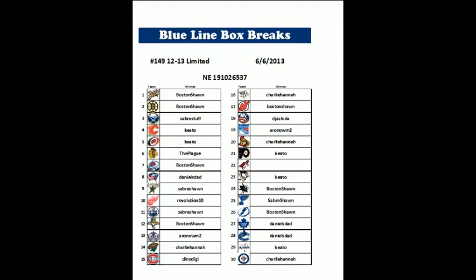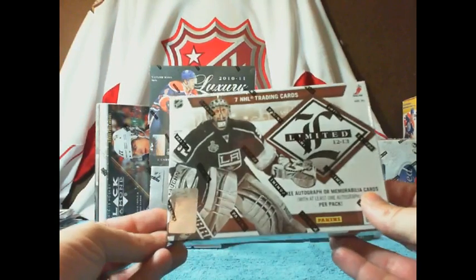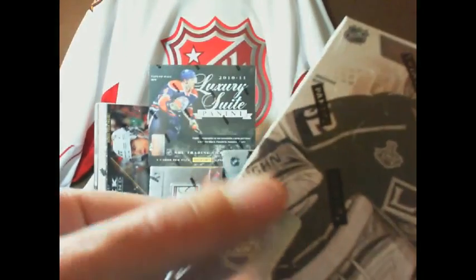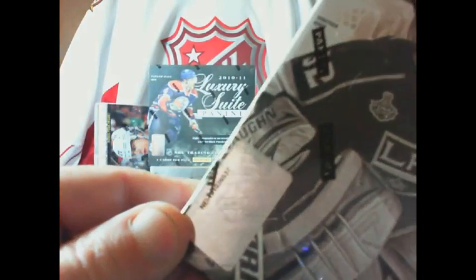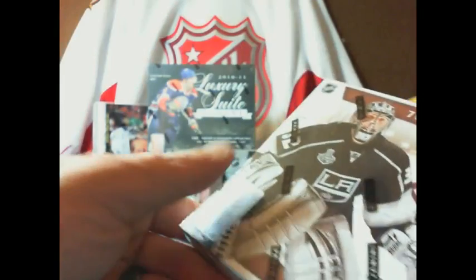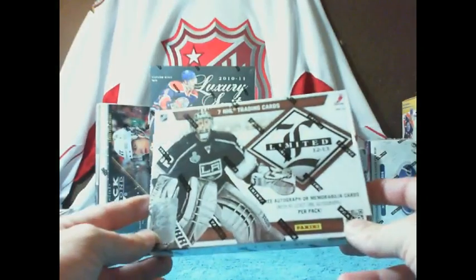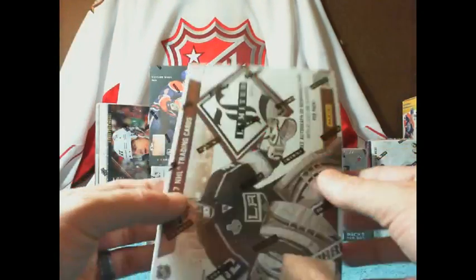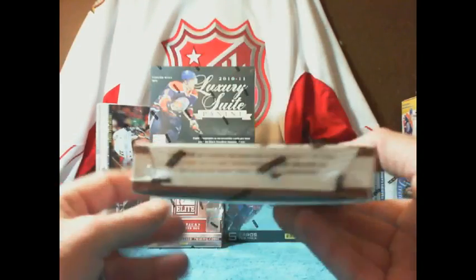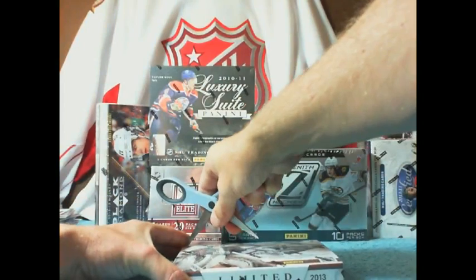Everyone that's new to my breaks, welcome. We got our factory sealed box of cards here. The Panini sticker is covering the serial number, so I'm going to trim that away — actually I rubbed it off. We got the serial number 191026537, just as I advertised. Factory sealed. No funny stuff happens around here, no video editing or anything like that. Once the box serial is shown, it will never be cut. Ever.